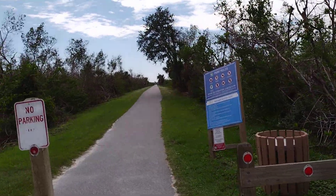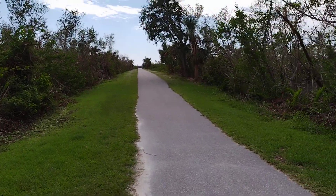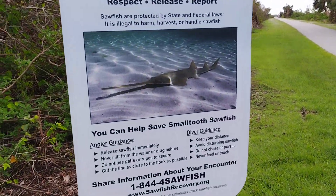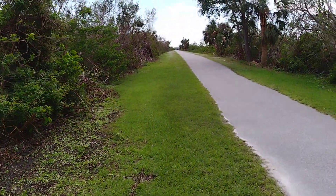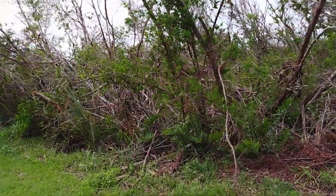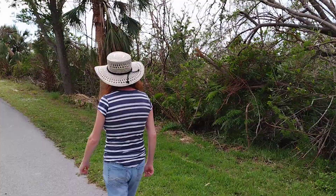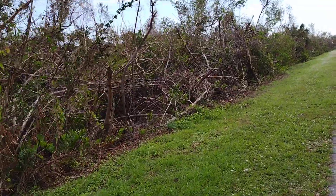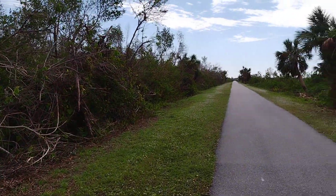All right, here we are, Saturday, November 19th, 2022. We are at the El Jobeen Fishing Pier, catching up after the hurricane. I did a video here a couple months ago before Hurricane Ian. This is our post-hurricane visit. I'll put the link in the description so you can check out the previous video.